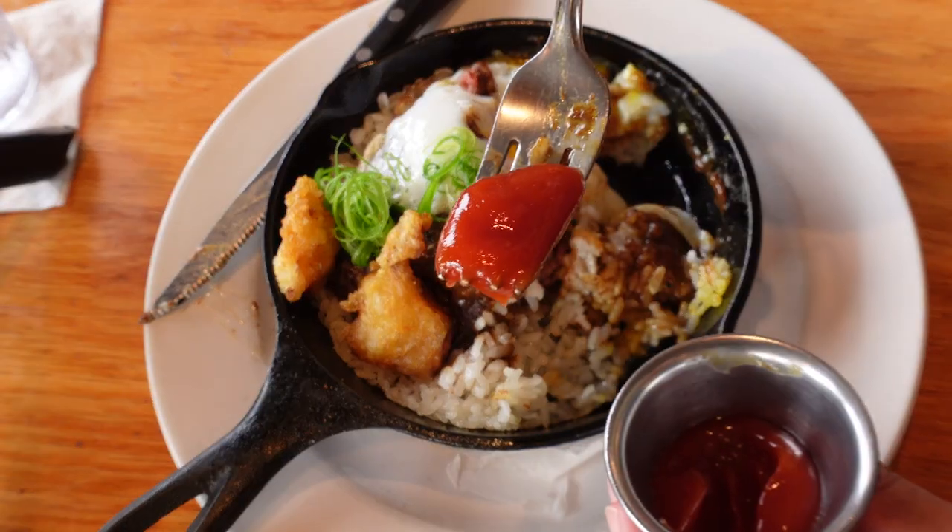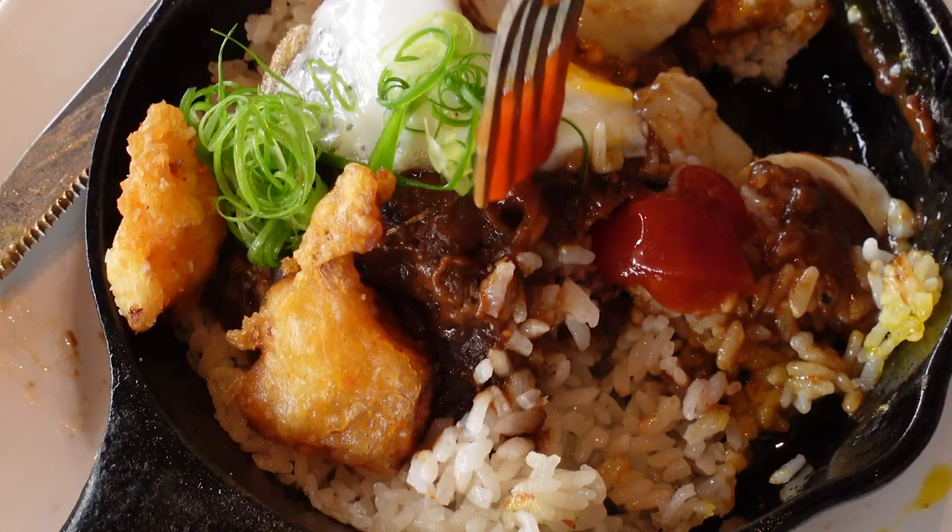Due to its popularity, it is the most priciest moco I paid for. I gotta be honest with you though — it is not my favorite one. It definitely looks good, but maybe they just weren't having the best day when I went, because the patty tasted like it wasn't seasoned at all.